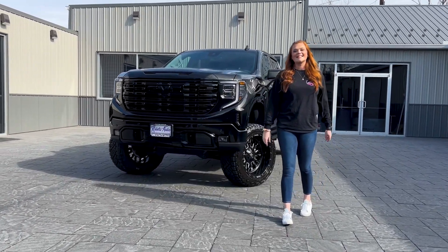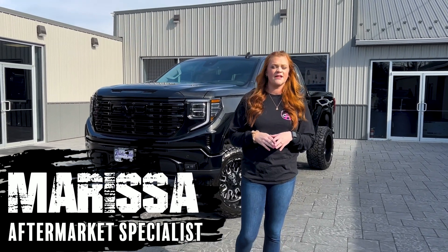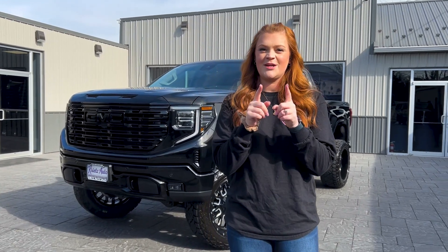What's up, guys? It's Marissa here at Kreitz Customs doing a build overview on a 2022 GMC 1500 Denali. Kreitz Customs added some color matching features to this vehicle, so you want to make sure you stay tuned.